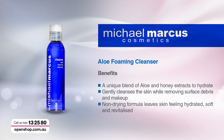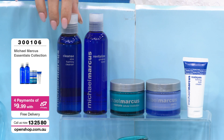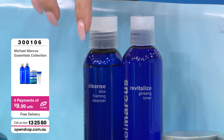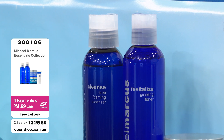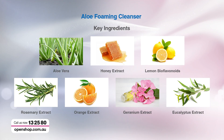This is a beautiful cleanser — the Aloe Foaming Cleanser. It's a unique blend of aloe and honey extracts to hydrate, and gently cleanses the skin while removing surface debris and makeup. A non-drying formula that leaves your skin feeling hydrated, soft, and revitalized. The last thing you want is that squeaky-clean feeling where you've stripped the skin — that hydration is what Michael Marcus is famous for. It foams without detergent — it's sodium lauryl sulfate free.